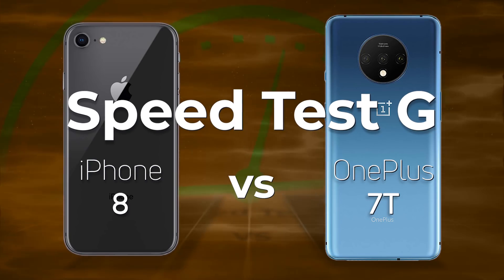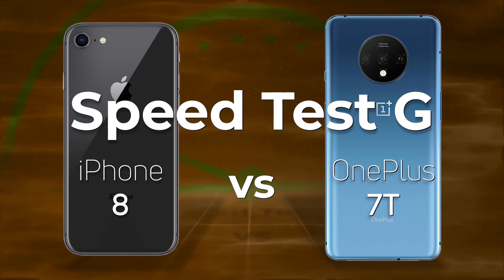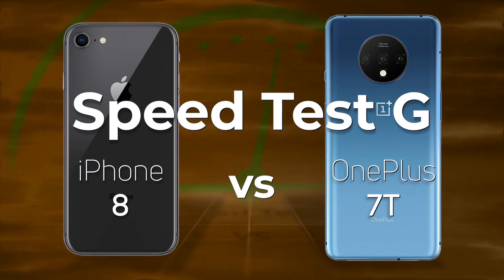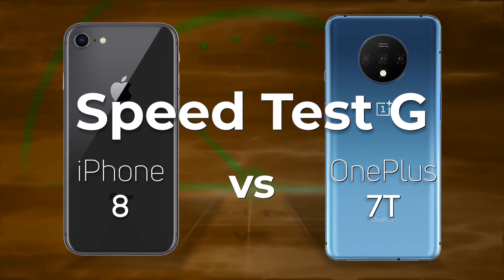The OnePlus 7T is probably considered one of the fastest Android flagships out there, but at the same time people like to point out that iPhones have a generational lead of one or two years over Android phones. Well, is that true?